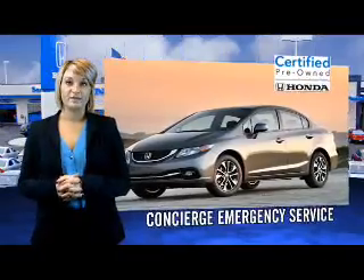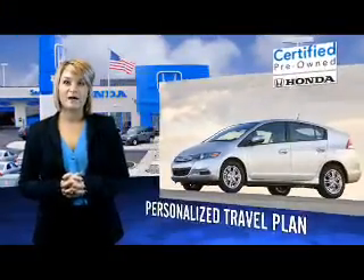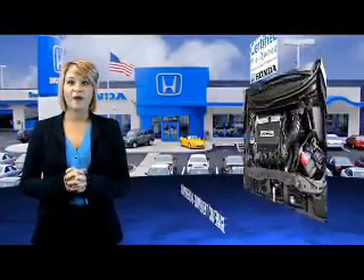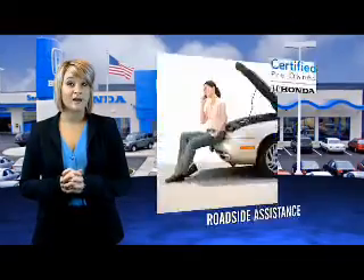Hondas are known for their long-term reliability. Did you know that certified pre-owned models come equipped with a 7-year, 100,000-mile powertrain coverage and a 12-month, 12,000-mile non-powertrain coverage?